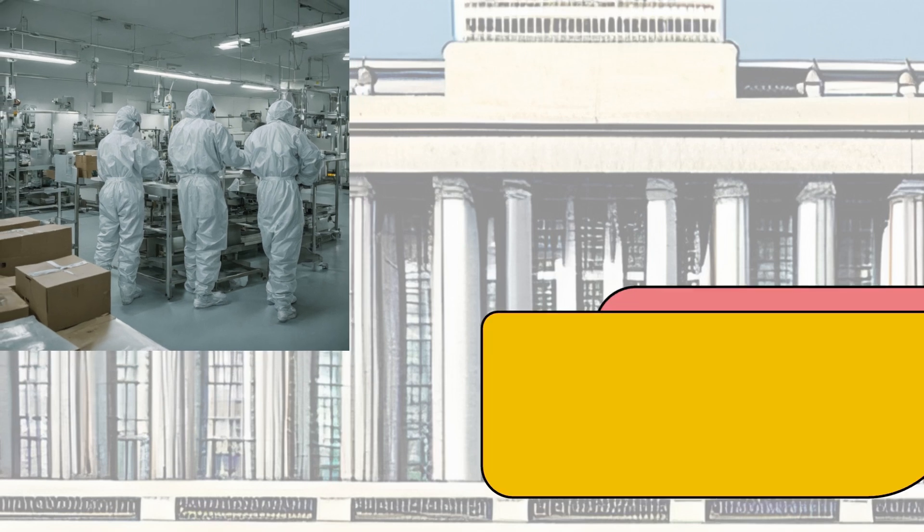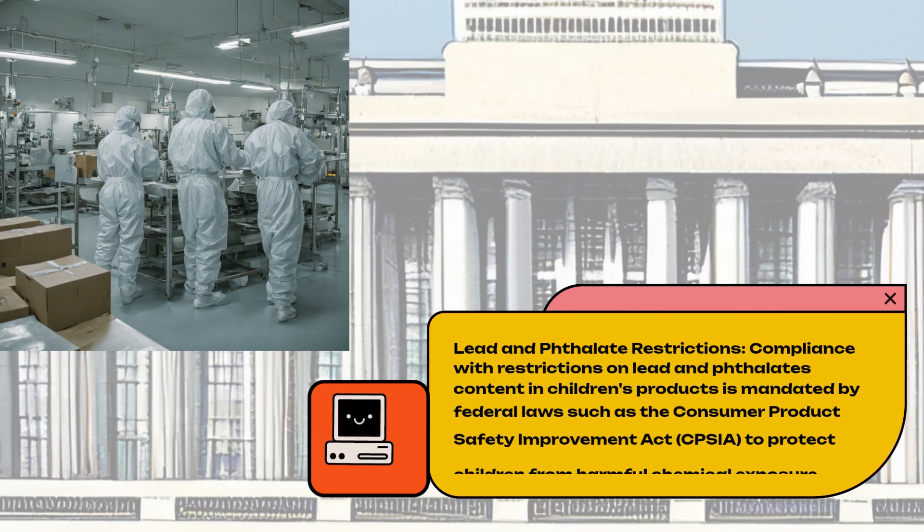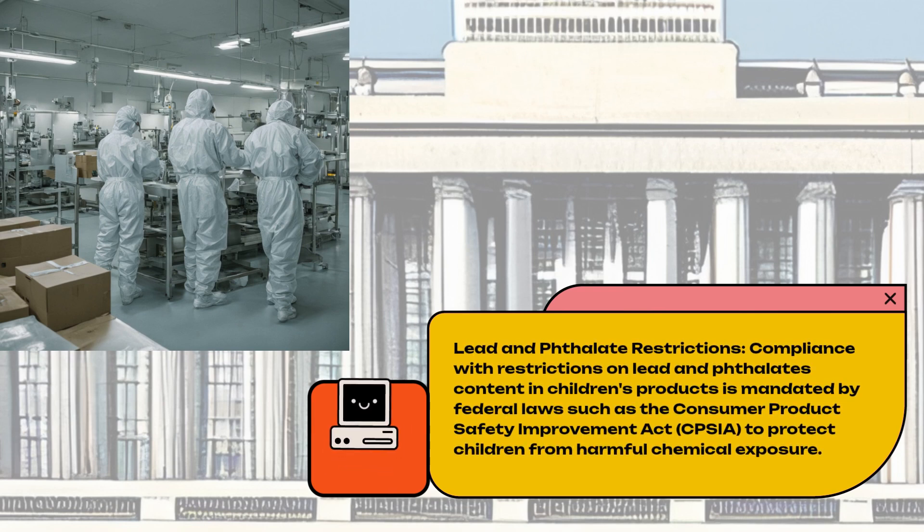Lead and Phthalate Restrictions. Compliance with restrictions on lead and phthalate content in children's products is mandated by federal laws such as the Consumer Product Safety Improvement Act (CPSIA), to protect children from harmful chemical exposure.